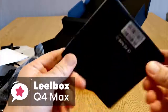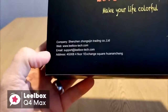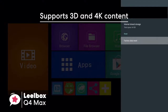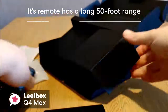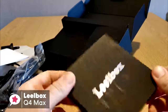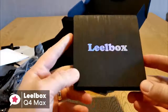At number 5 is the Leobox Q4 Max. This TV box is equipped with an updated operating system, which is faster and more efficient. The Q4 Max has better compatibility of software, games, and applications, a better user interface and user experience. It supports 3D and 4K content, and comes equipped with Android 8.1 already installed, so you don't need to be concerned about updating the OS for a while. Its remote has a nice long 50-foot range, making it suitable for big entertainment areas. Design-wise, it has a traditional box shape, which is pretty standard.